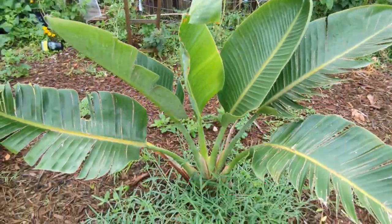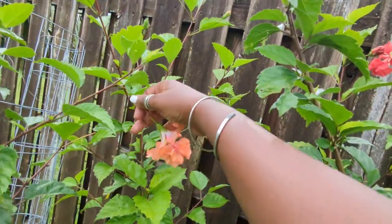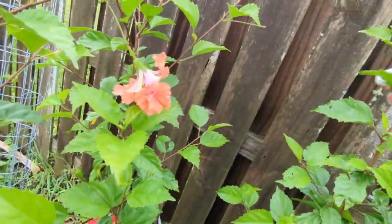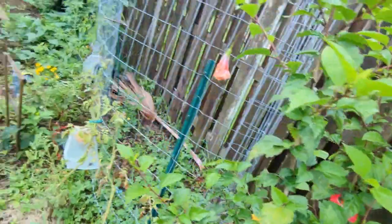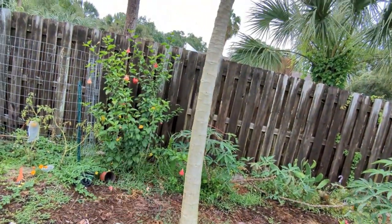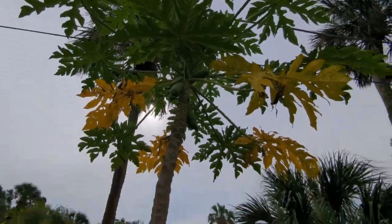I have more croton, more hibiscus back there — really beautiful. This one bears multiple color flowers: orange or peachy color, and red color right here. I paid five dollars for that hibiscus — got the little tiny five-dollar size from Lowe's — and in no time it grew to that size.